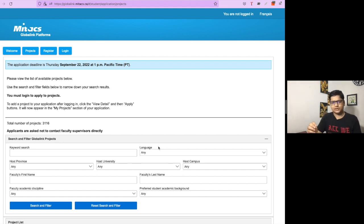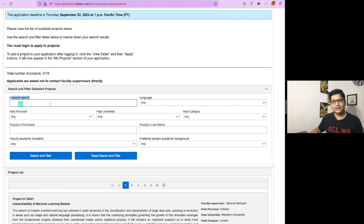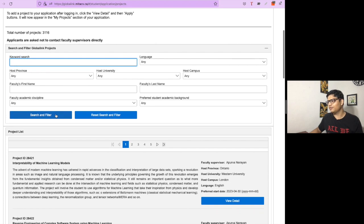During the initial days of filling the application form, you need to devote yourself completely to selecting projects, which is very important. Choose projects applicable to you where you have good experience, or where you have suitable evidence to show professors in your CV. There is also a keyword section where you can type your domain — for example, writing 'blockchain' will filter projects in that area.